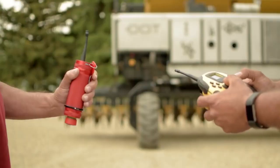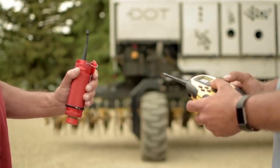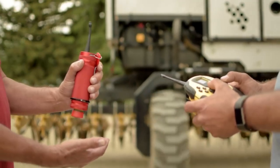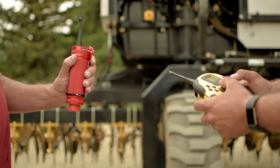When in the yard, DOT is operated with a remote. To increase safety even further, a second emergency stop remote can be activated to shut down the engine and all operations.